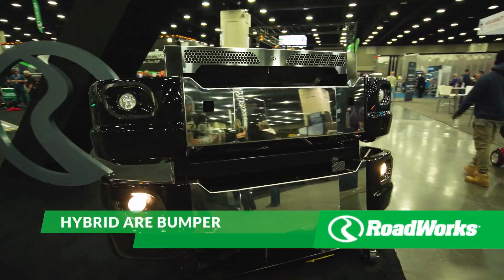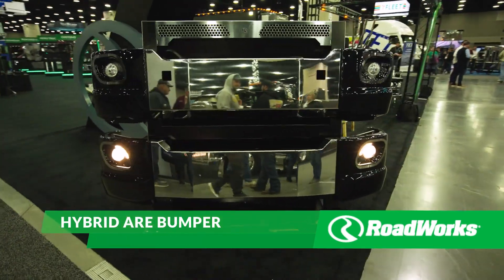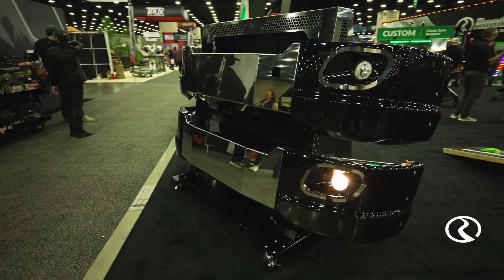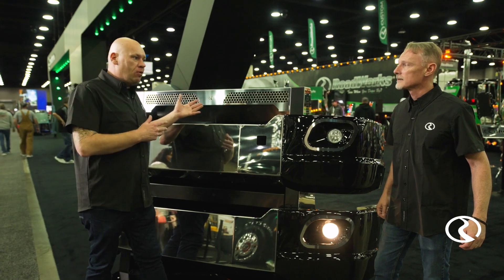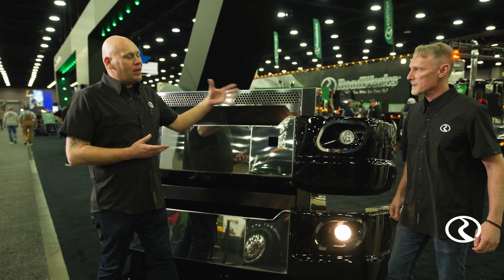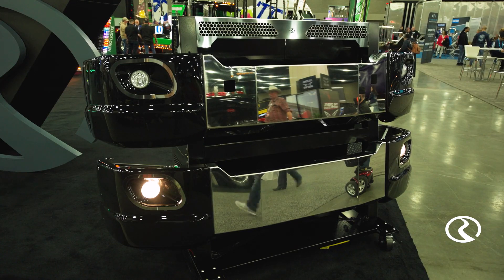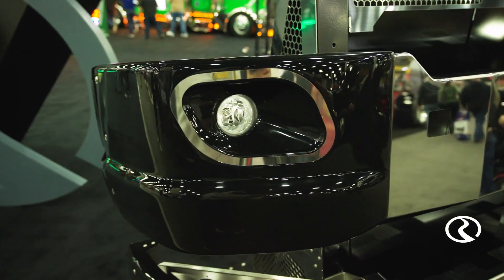This is the hybrid ARE bumper by Roadworks. This is for 579 and T680 trucks and our wraparound, more aerodynamic trucks. Those trucks don't always accommodate a stainless bumper as well as some of our square-hooded trucks. So we've worked with our partners, our family members at ARE, to come out with what we think is one of the most technically advanced modular three-piece stainless composite-ended bumpers for those trucks.